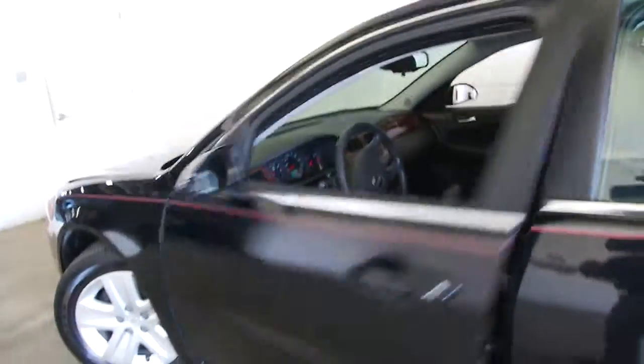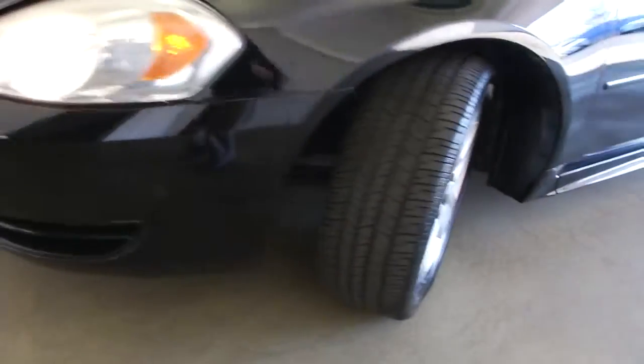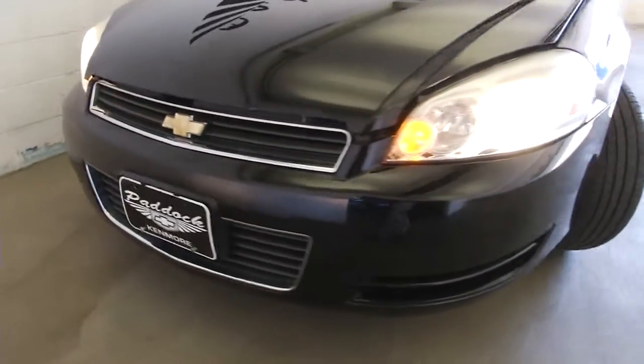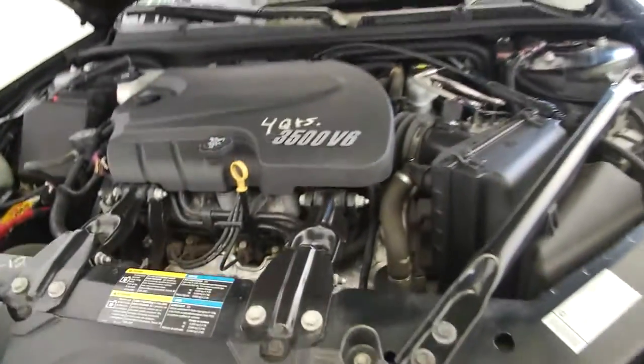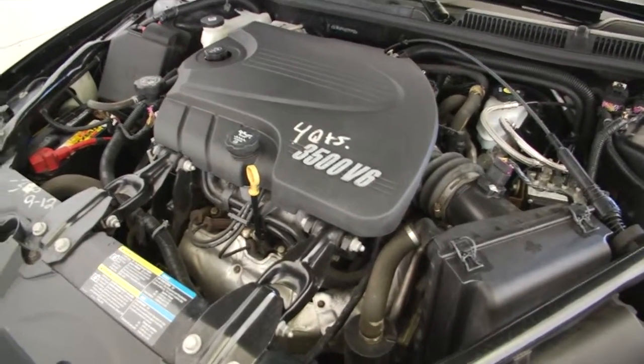Pop the hood. Take a look underneath the hood. This is a V6 3.5 liter gasoline engine. It's gonna get up and go when you're on the highway.